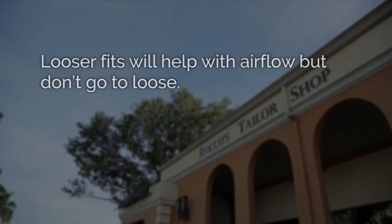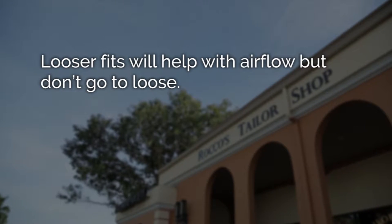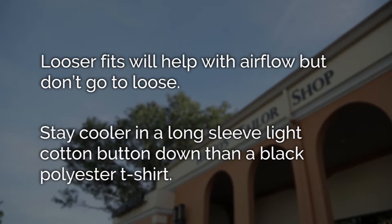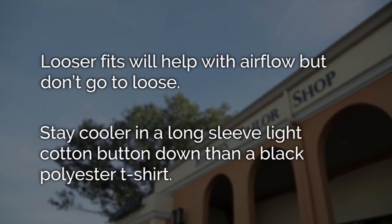Wear light colored clothing and select breathable fabrics such as cotton, linen, or lightweight tropical wools for a more formal look. Looser fits will help you with airflow, but don't go too loose — you still want to maintain a good fit. Darker clothes don't reflect light, they absorb it. You will be much cooler in a long-sleeved, light cotton buttoned down than a black polyester t-shirt.